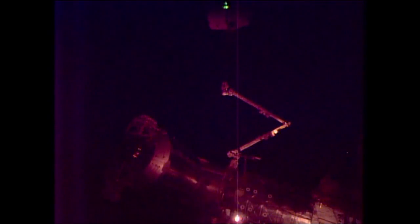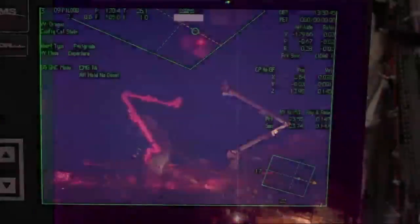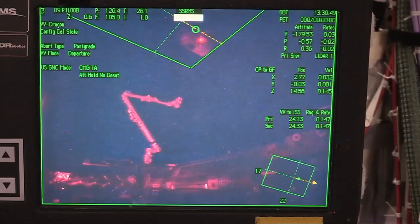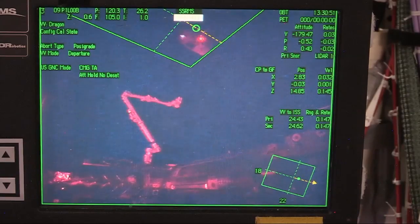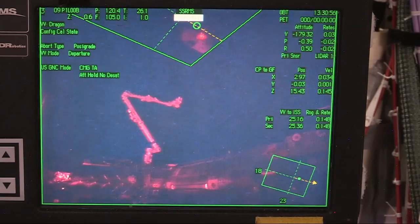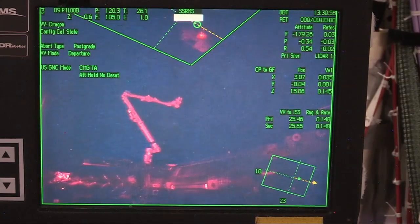And as you heard Swanson confirm — nicely done. Departure burn one is complete, with departure burn two in approximately one minute. Jack Fisher, CAPCOM here in the space station flight control room, reported up to Swanson that the first of three planned departure burns has been completed on time. The next one is just less than a minute away now.